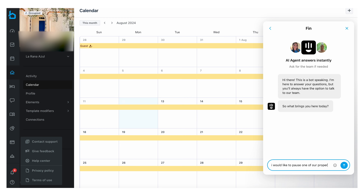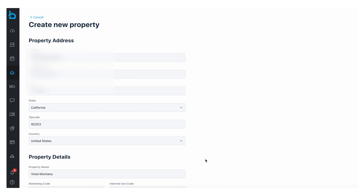Another feature we really appreciate is being able to snooze a listing. For example, if we have a mid-term rental with a six-month booking, we can pause the subscription for that property and save that cost. This way we're not paying for months we don't need. It's a small savings, but it adds up over time across a portfolio of properties.